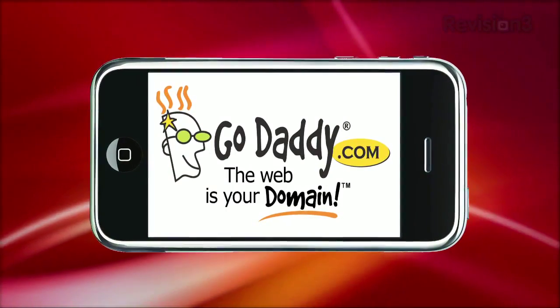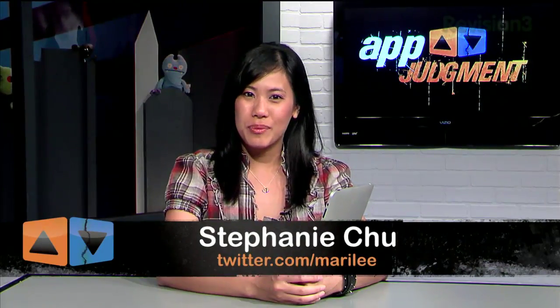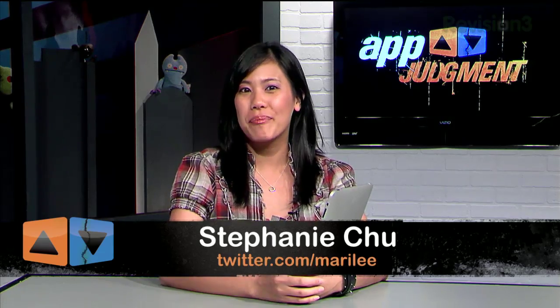This episode of App Judgment is brought to you by GoDaddy. Hey everyone, I'm Stephanie and welcome to App Judgment, your source for the best app news and reviews.